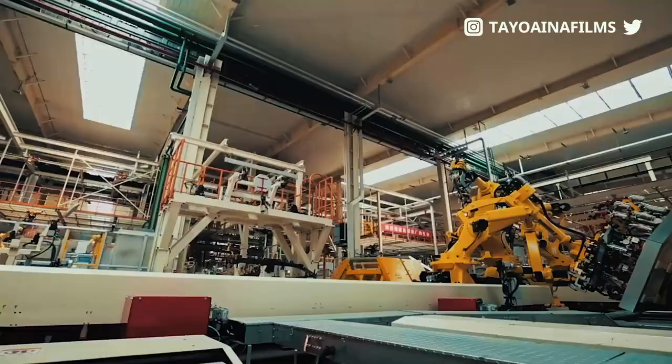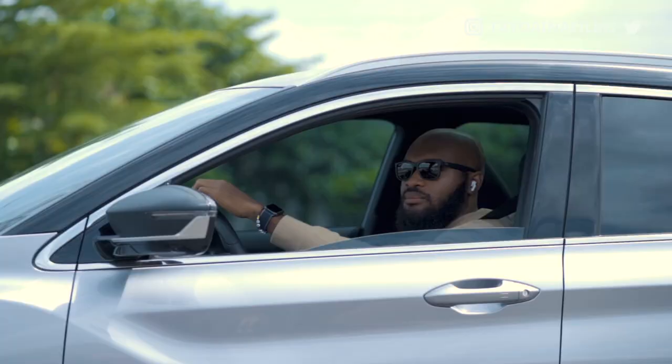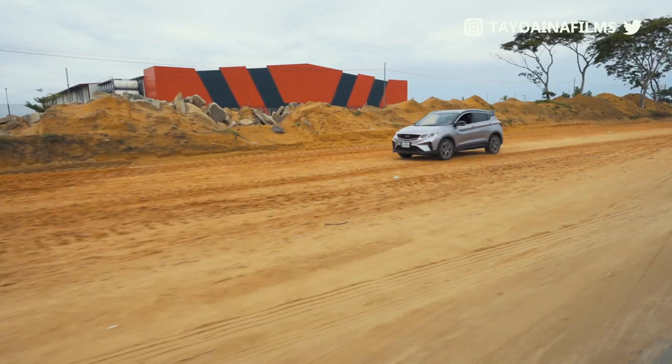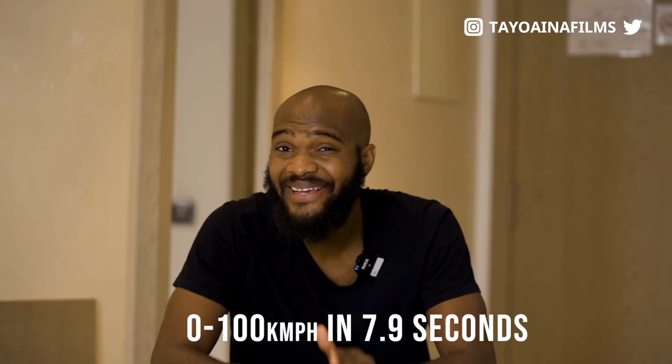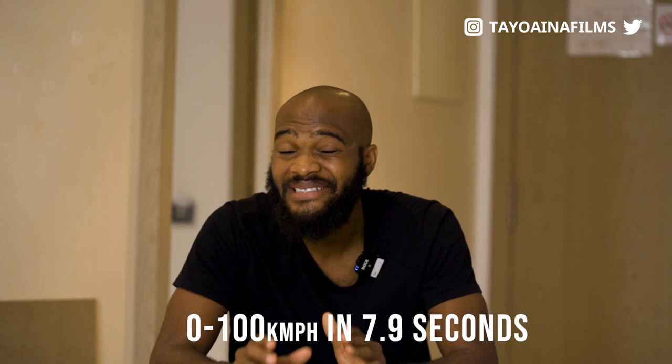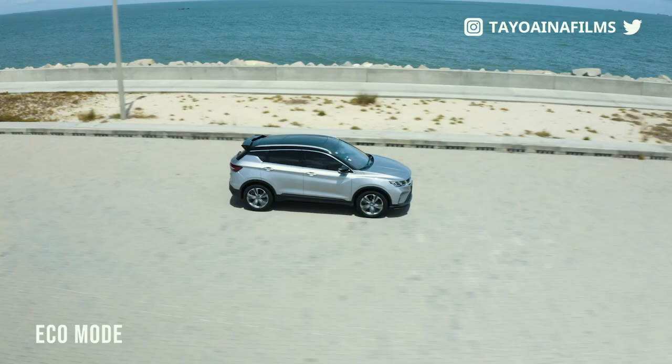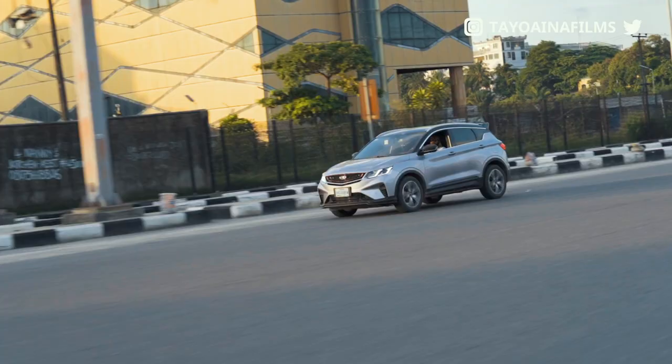I came up with three ratings in deciding if this car is a good fit for me. Number one: speed. On driving the car for the first time, the first impression I had was that this car is really, really fast — it goes from 0 to 100 in 7.9 seconds. That is fast. The car has two different modes: eco and sport mode. Eco mode helps in saving fuel while sport mode helps you overtake all those very slow people on Lagos roads.